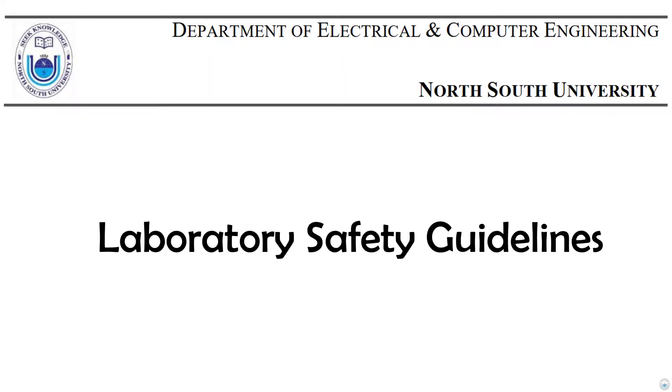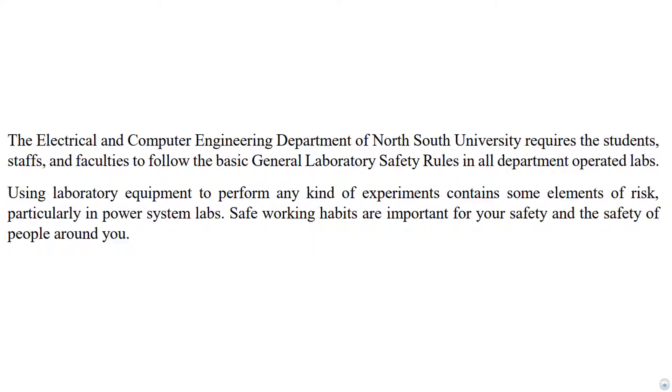Welcome to this briefing on laboratory safety guidelines. The electrical and computer engineering department of North South University requires students, staff, and faculty to follow the basic general laboratory safety rules in all department-operated labs. Using laboratory equipment to perform any kind of experiments contains some element of risk, particularly in the power systems lab. Safe working habits are important for your safety and the safety of people around you.